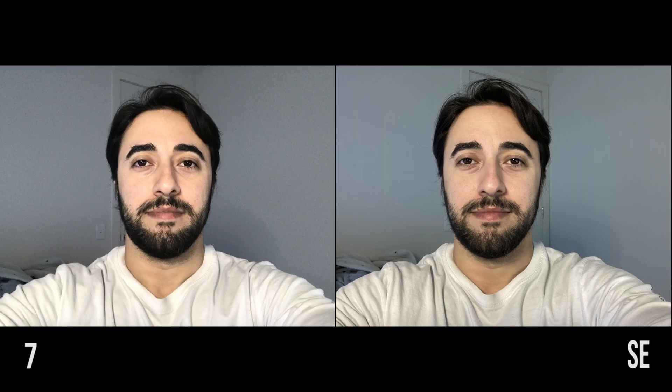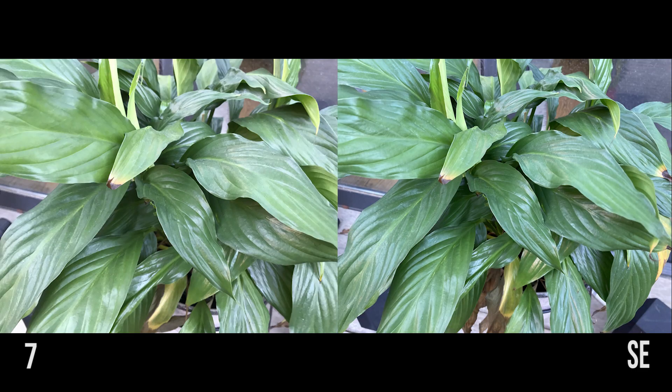Now here's the photo test. Front-facing camera outside, front-facing camera inside selfie, and rear-facing camera outside.